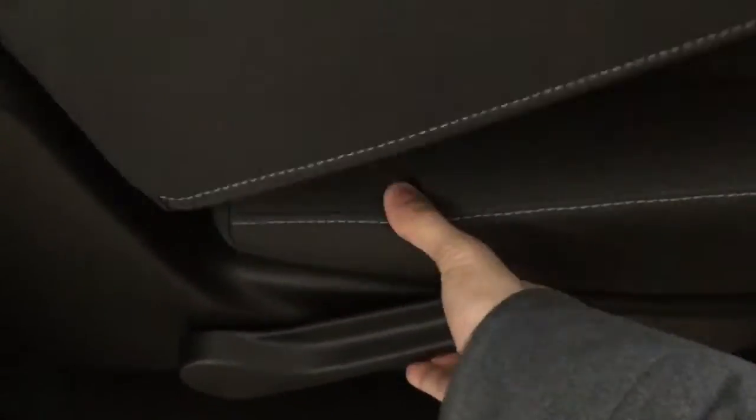Let's go ahead and fold this seat down as well. Powered passenger seat.